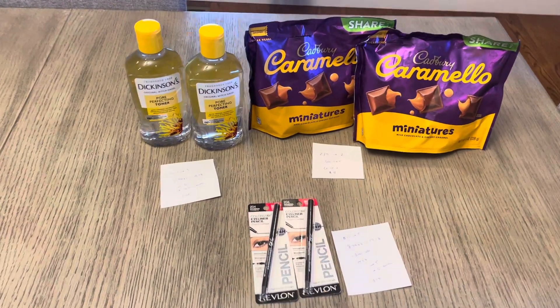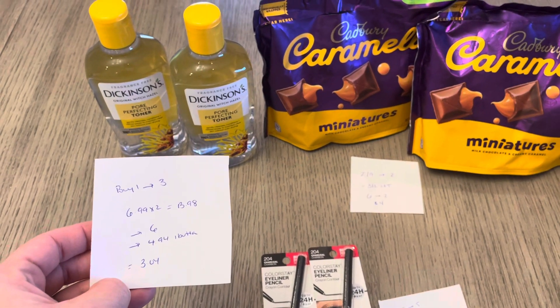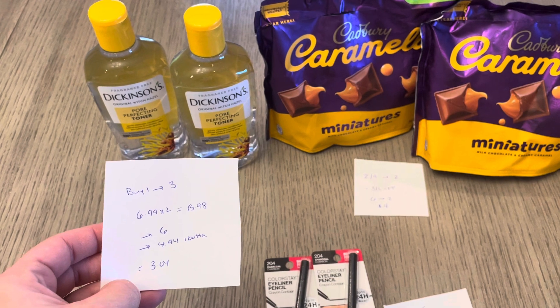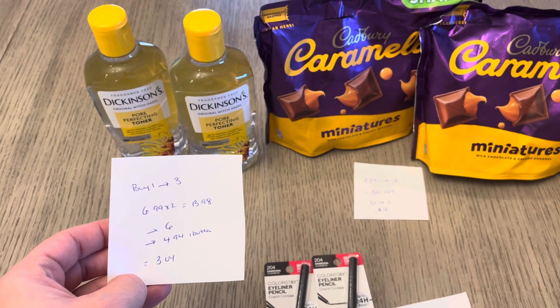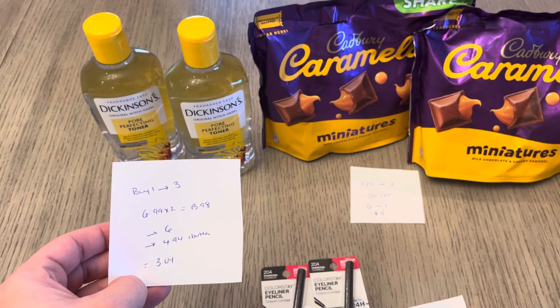The first is on the Dickinson's Witch Hazel — buy one, earn $3 back. They're $6.99 each, so two of them would be $13.98. You're going to get $6 back, and you can submit on the Ibotta app for $4.94 back on two. Makes it a cost of $3.04.